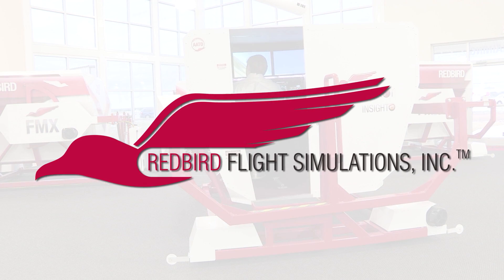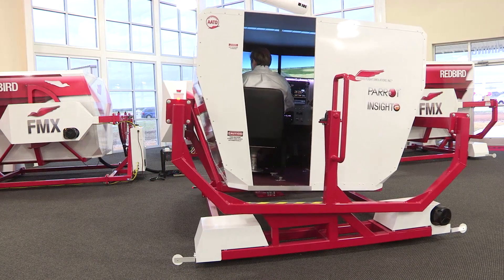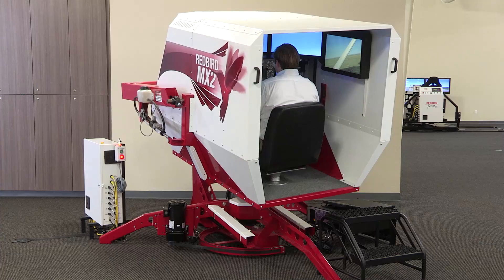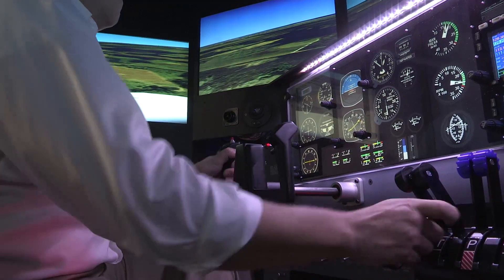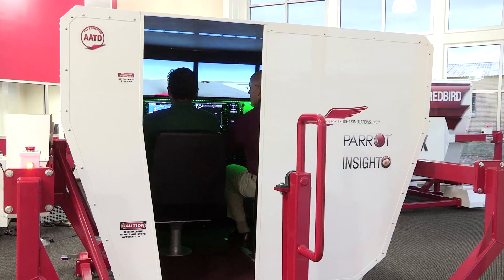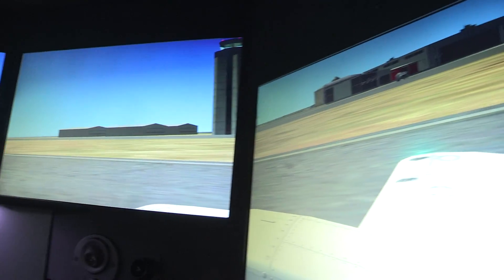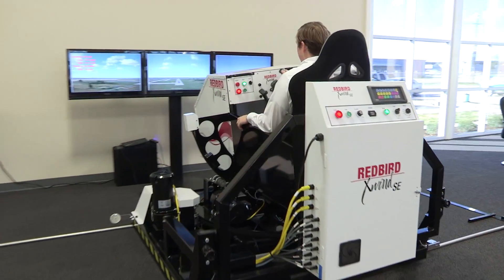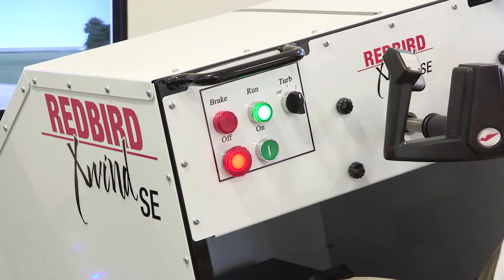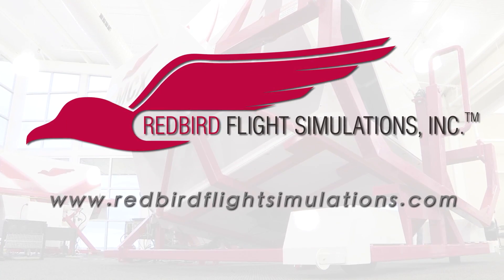Redbird Flight Simulations is dedicated to revolutionizing flight training by designing, manufacturing, and delivering affordable and innovative flight training technologies. Each Redbird device is designed to enhance the training experience for pilots of all levels, from student to ATP. Since Redbird introduced its revolutionary FMX in 2007, colleges, universities, and flight training operations around the world have integrated Redbird products into their curriculum. Join the migration.